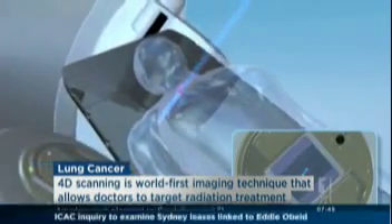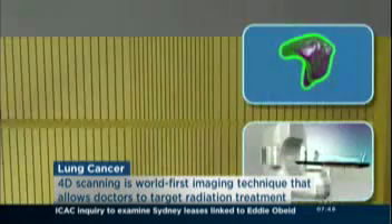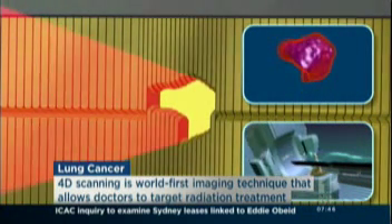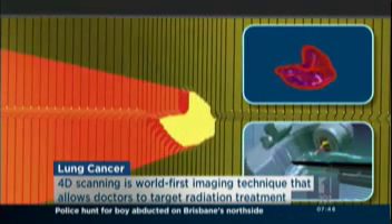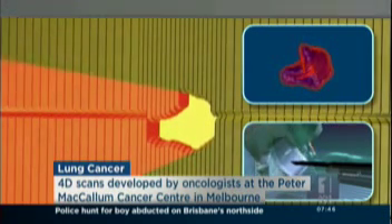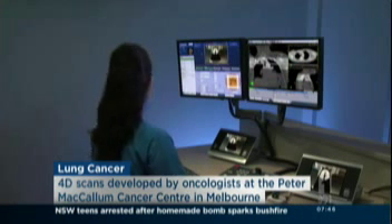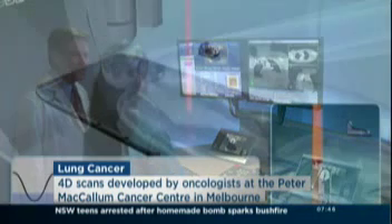Are you the only centre doing this? Are other cancer centres around the world doing this? This particular type of scan, which is called a 4D perfusion and ventilation PET scan, is the first time that this type of scan has been used in treatment and radiotherapy. This particular trial was testing the feasibility of using this technique to improve our radiotherapy plans. So yes, this is the world first.